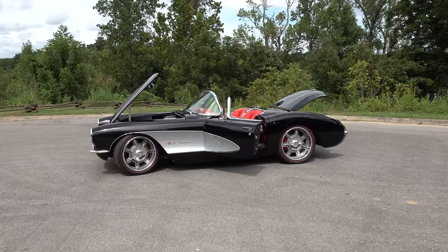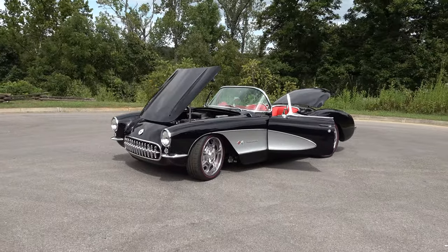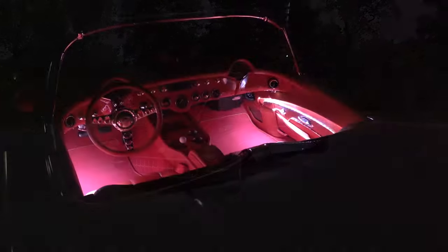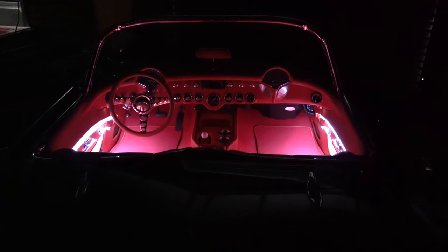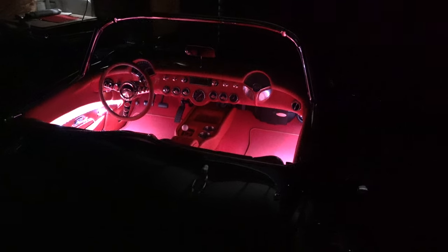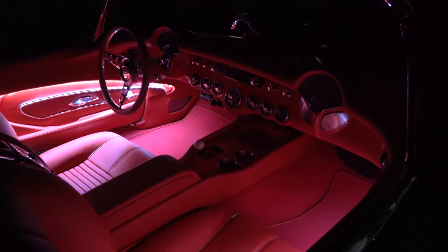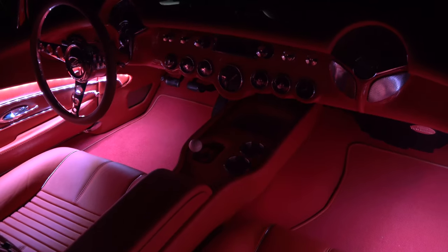It's got Scotts wheels on it, which are really nice. We did 3D door panels with LED lights, and in the trunk we have a trunk panel with a little battery and brain box back there — it's pretty accessible.